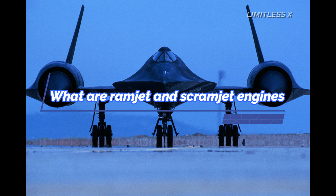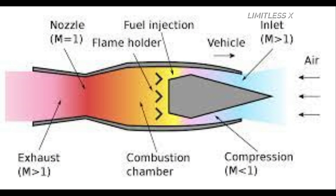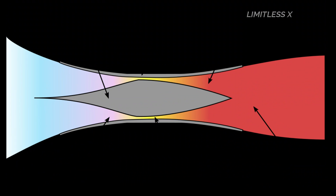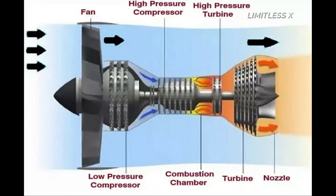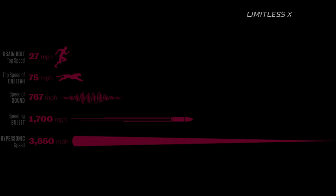What are ramjet and scramjet engines? Ramjet and scramjet engines are jet engine variants that ditch the rotary compressor and turbine from a regular jet engine. The two models rely on the natural ramming of air to produce thrust. The basic operating principle involves converting the significant kinetic energy of the incoming hypersonic or supersonic air into pressure energy. Air flowing at hypersonic speeds has very high dynamic pressure. Dynamic pressure is also called velocity pressure and is formally defined as the kinetic energy per unit of volume. However, the dynamic pressure of air flowing at subsonic speeds is insufficient to produce any usable thrust.